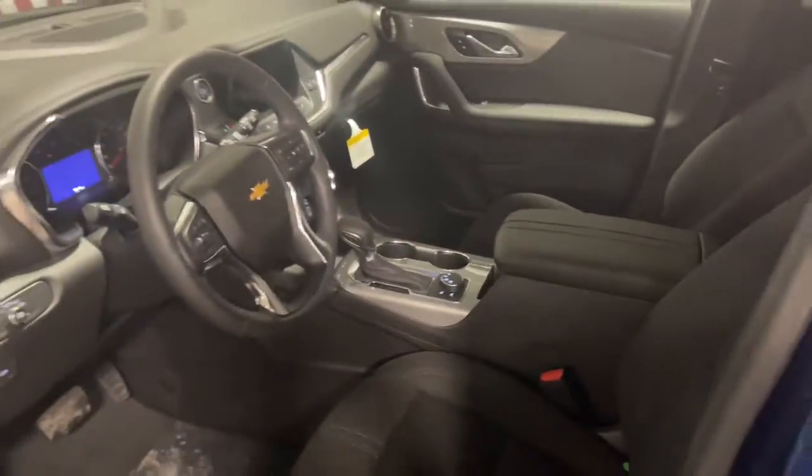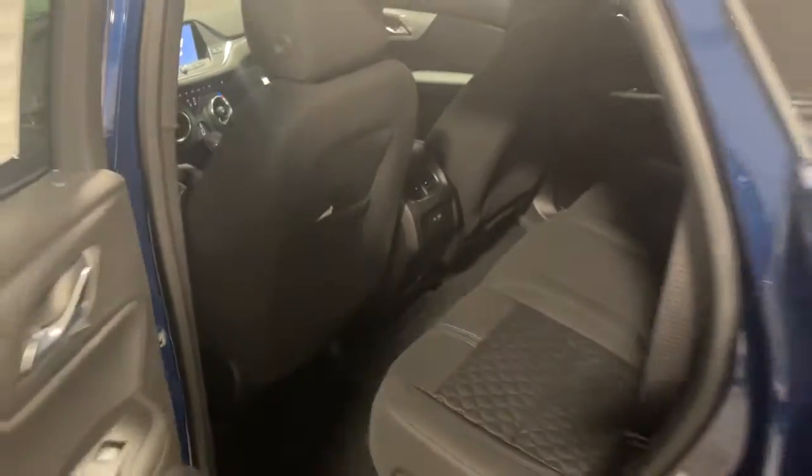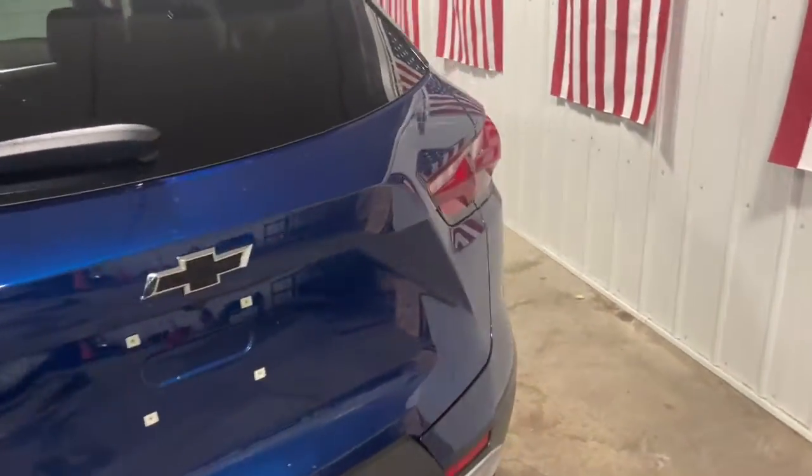These are just some of the great options this vehicle comes with: all-wheel drive, keyless entry, lane-keeping assist, heated mirrors, backup camera, keyless start, satellite radio, multi-zone AC, Wi-Fi hotspot, and Bluetooth connection.